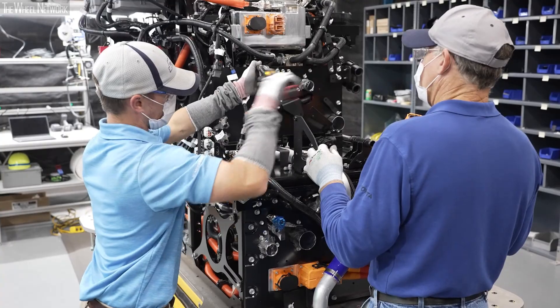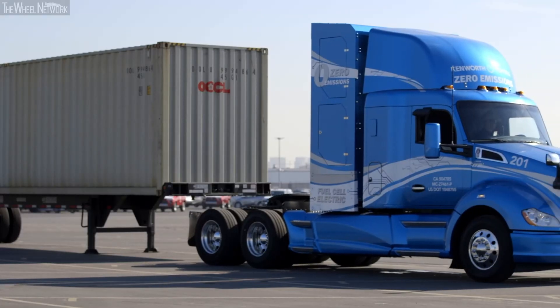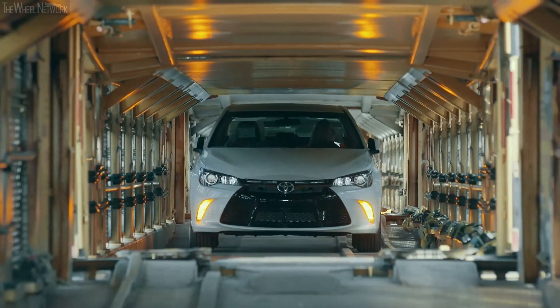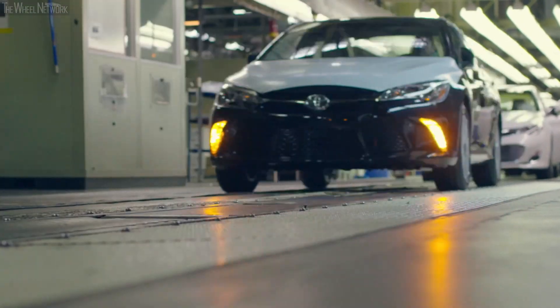Fuel cell technology, we believe, has the best application in heavy-duty trucks. Thinking of these big trucks rolling down the interstate, giving out no pollution — none of the bad stuff — that's pretty cool. We hear a lot about hybrids and battery electric vehicles, but we do believe that there's a real need for fuel cell in that overall scope.